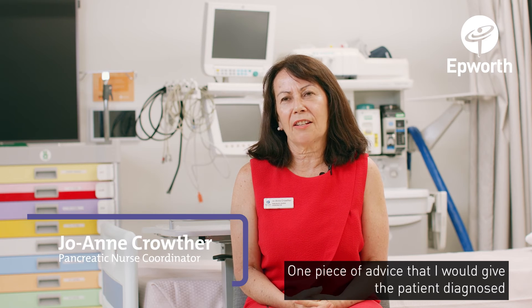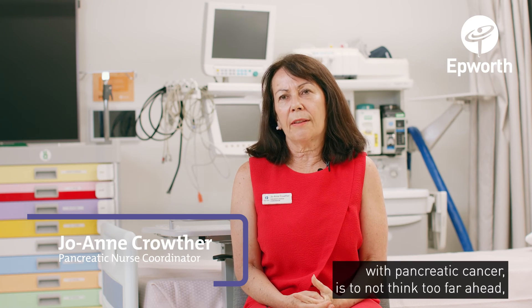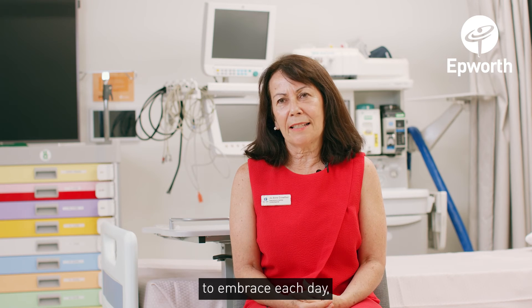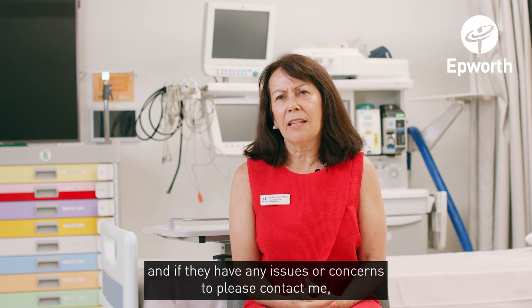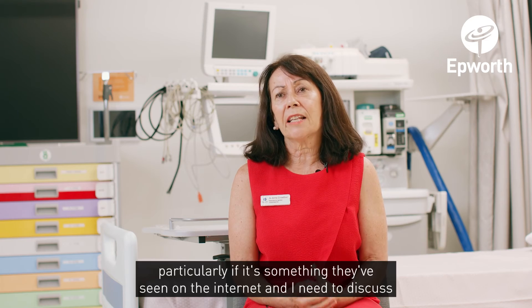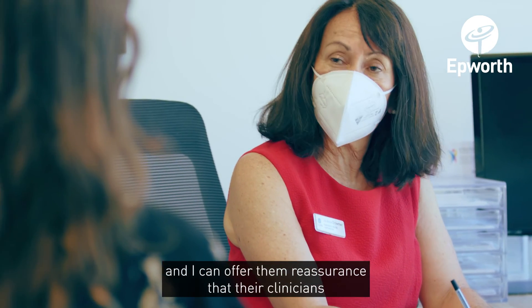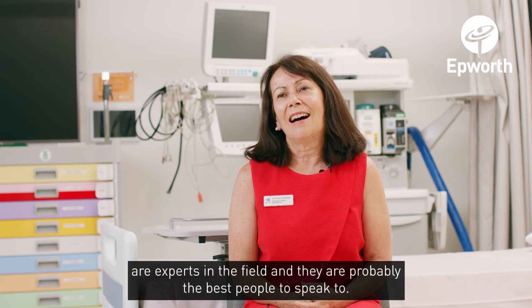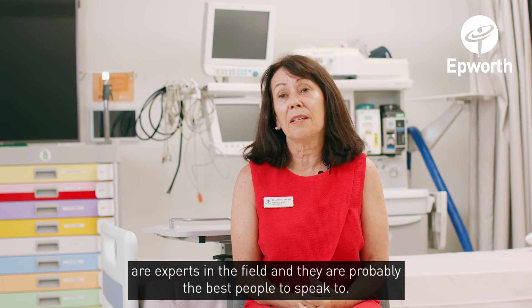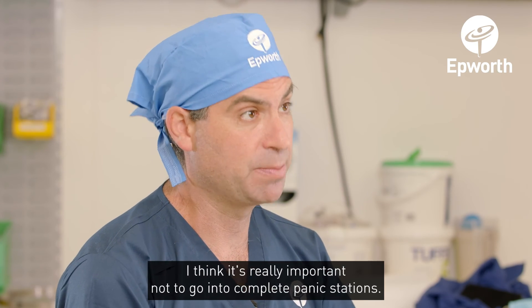One piece of advice I would give a patient diagnosed with pancreatic cancer is to not think too far ahead — to embrace each day, and if they have any issues or concerns to please contact me, particularly if it's something they've seen on the internet and need to discuss. I can offer them reassurance that their clinicians are experts in the field and are probably the best people to speak to. I think it's really important not to go into complete panic stations.